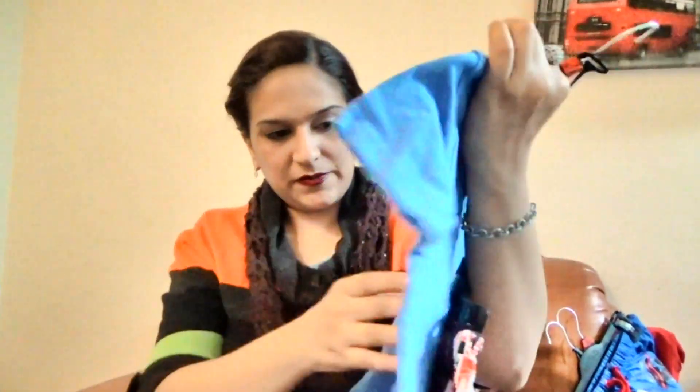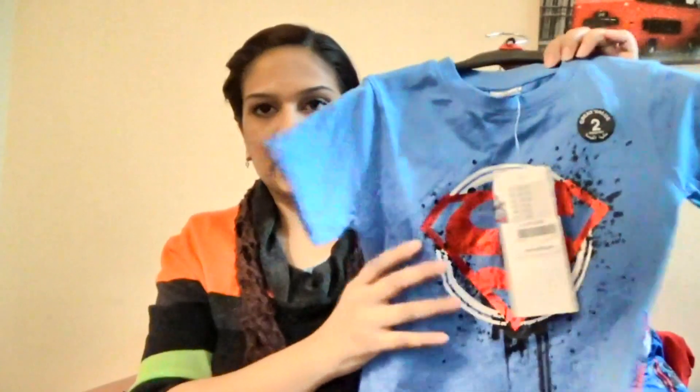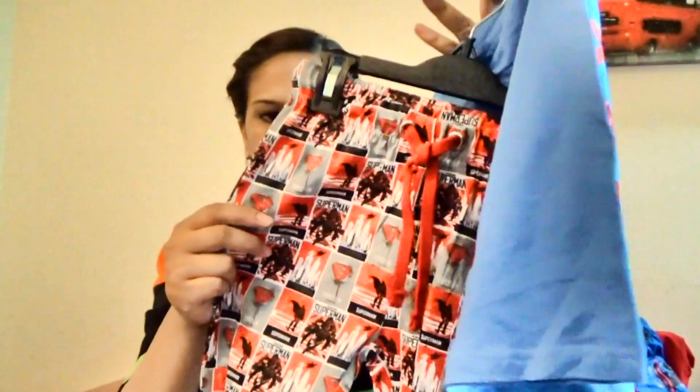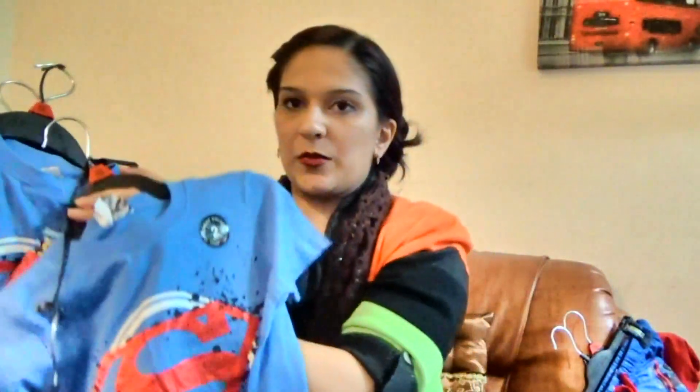First of all, this is a superman shirt. This is a night suit. Look at this — this is a superman dress. This is a cotton dress. I have to wear these same clothes. This is a very good deal.